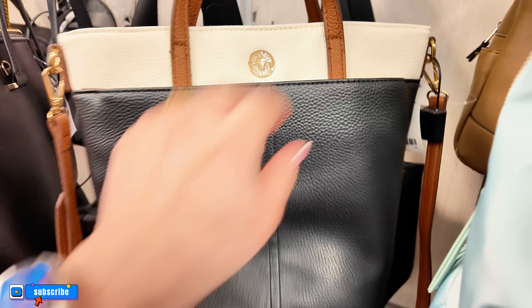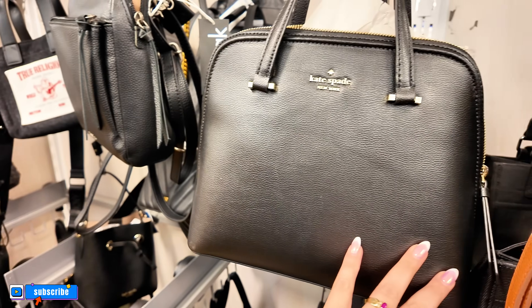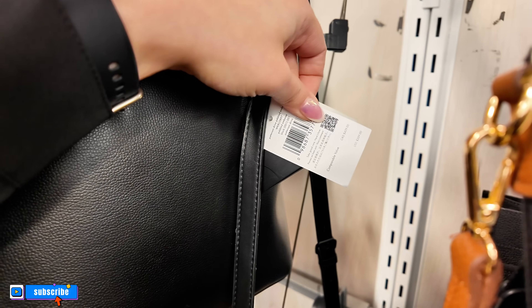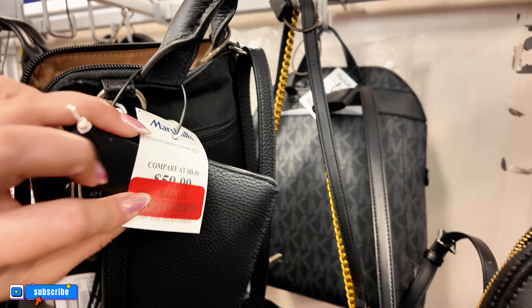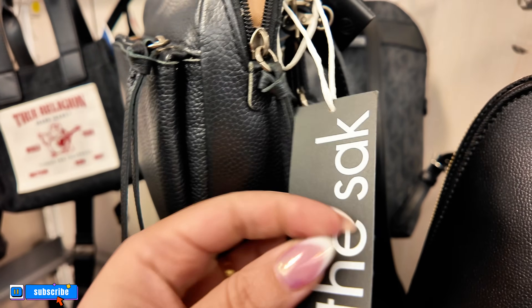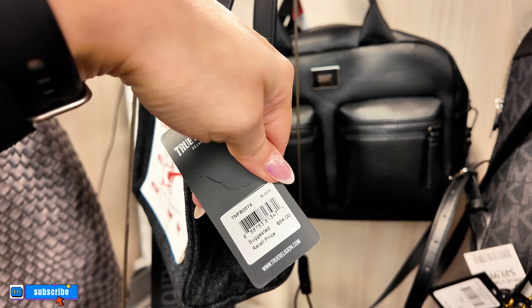They have some Anne Klein — $25 for that Anne Klein. $29, has the black, the brown, and the cream color. Kate Spade: $119.99, original MSRP $359 — it's a pebble embossed bag. Look at The Sack — cute little backpack on clearance for $48, original $60, original MSRP $179. That's a cute little mini backpack. True Religion over here for $25, original MSRP $64 in black.